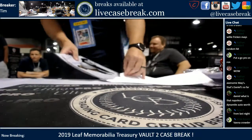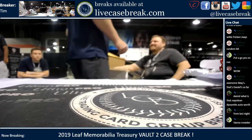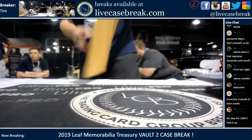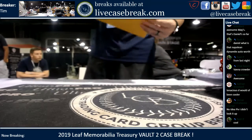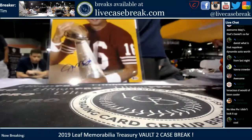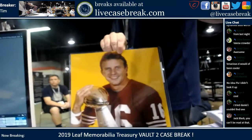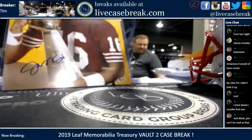Last item in the first box — show you guys the name first. Joe Mantegna. Looks like a 16x20. That's pretty freaking sweet. This is great — five people are getting a nice piece of memorabilia at the minimum. Nice Joe Montana. All right, that was box one.